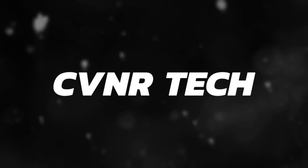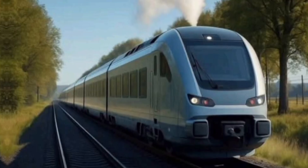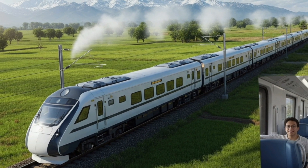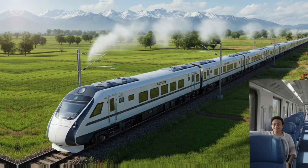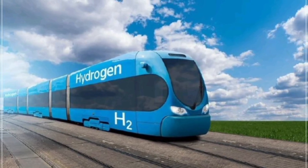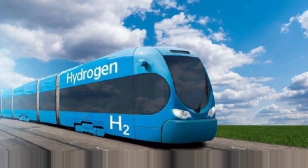Welcome back to our channel. Today, we're bringing you one of the most exciting developments in green technology and transportation. India has launched the world's first fully operational hydrogen-powered passenger train line, and it's making headlines across the globe. This isn't just a step forward for Indian railways — it's a leap into the future of sustainable transport. Let's dive into the details of this historic innovation.